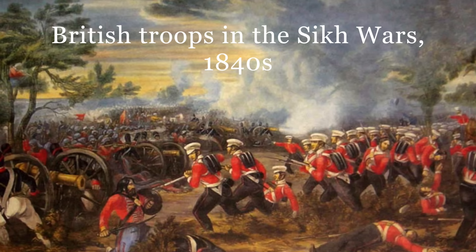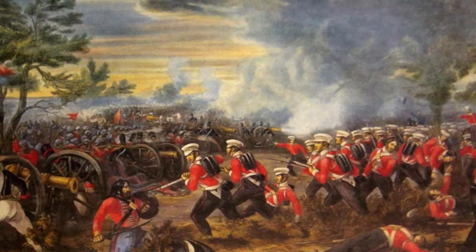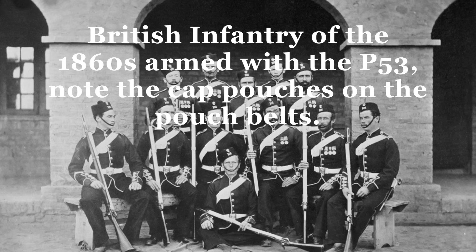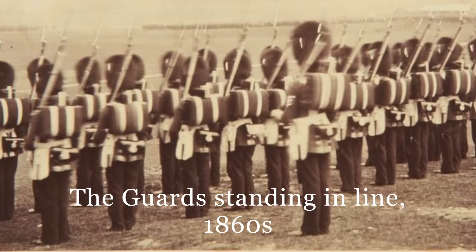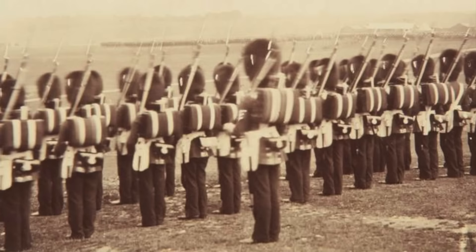Musketry delivered by troops armed with the P-53 would have scarcely looked any different than that delivered by troops from earlier generations armed with the percussion smoothbore muskets of the 1840s, or the flintlock arms of the Napoleonic era. Companies and battalions delivering their fire while standing in line were a feature of the age. What the P-53 gave British and Empire infantry over previous weapons was range and accuracy — instead of the paltry 100 yards afforded by the Brown Bess, the Enfield could engage an enemy at 600 yards with effect, and it was this aspect of the muzzle-loading rifled arm that would begin to change the way warfare was practiced.